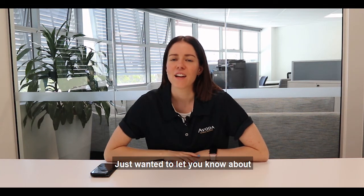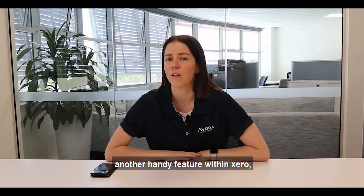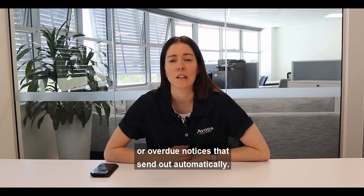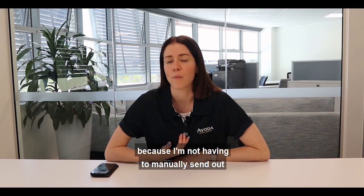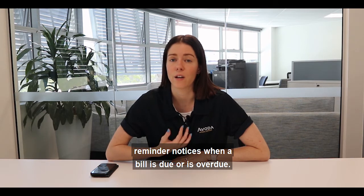Hey guys, it's Jane here again. I just wanted to let you know about another handy feature within Xero: invoice reminders, or overdue notices that send out automatically. We use this feature quite a lot and I find it saves me a lot of time because I'm not having to manually send out reminder notices.